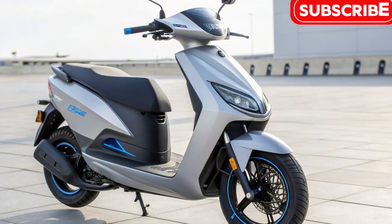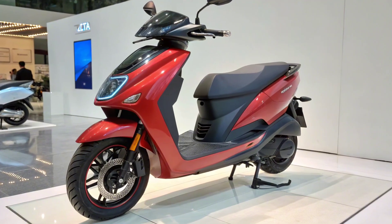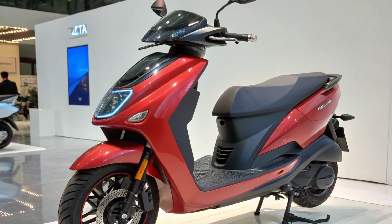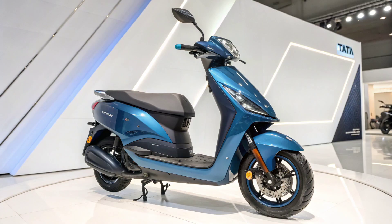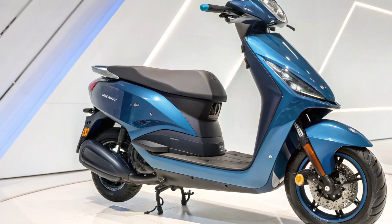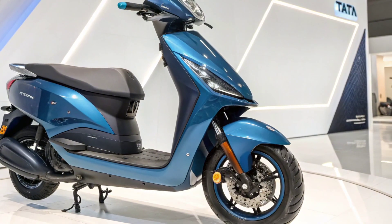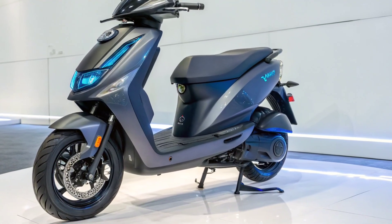The Tata Electric Scooter 2025 is more than just a ride — it's a smart companion. It comes with a fully digital instrument cluster that supports smartphone integration. Riders can use GPS navigation, access ride statistics, and even check battery health in real-time through Tata's dedicated mobile app. Features like remote lock and unlock, anti-theft alerts, and geofencing make it not just smart but also secure.